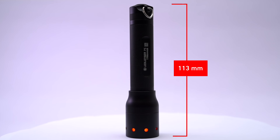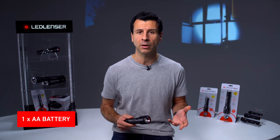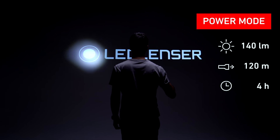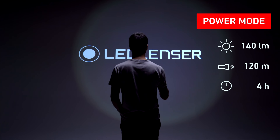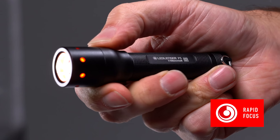It only weighs 80 grams and it's just 113 millimetres long. It runs on one AA alkaline battery and is very easy to operate. It provides 140 lumens of bright white light with an amazing 120 metre range and four hours runtime. Despite its size, the P5 offers Ledlenser's Rapid Focus system.